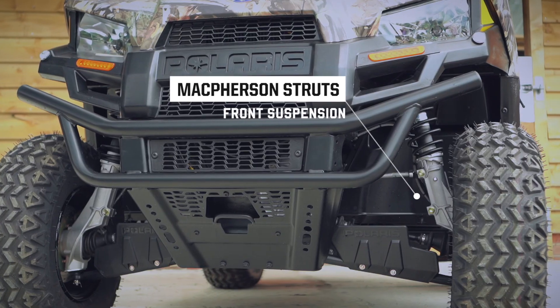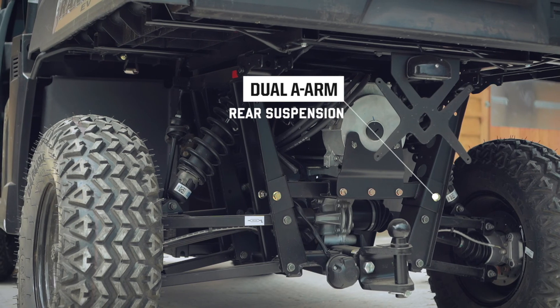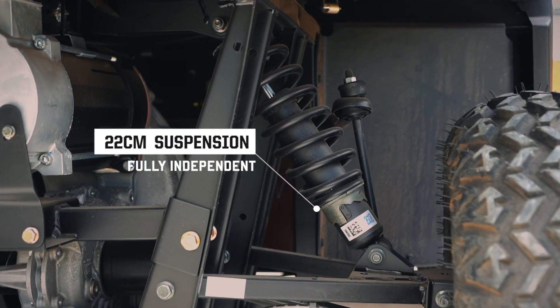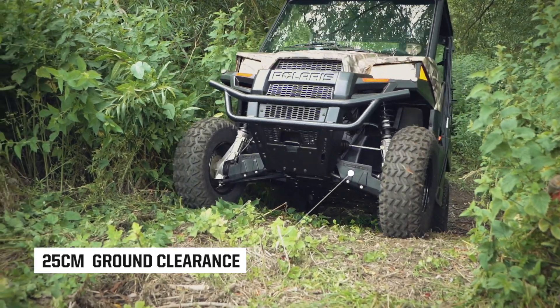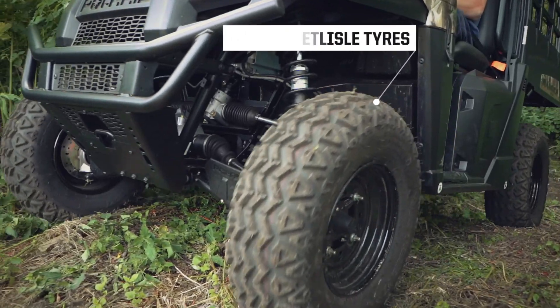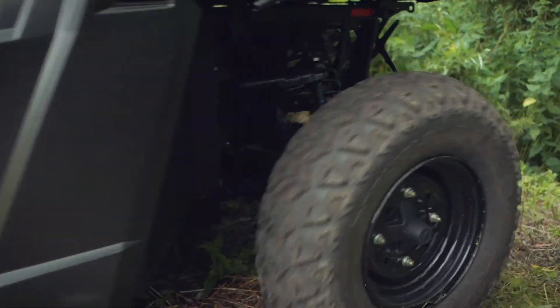Featuring McPherson struts up front and dual A-arms on the rear, the Ranger EV has 22 centimeters of fully independent suspension, paired with 25 centimeters of ground clearance and grippy Carlisle tires, offering unmatched electric capabilities on any terrain.